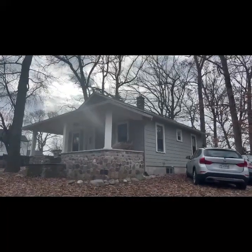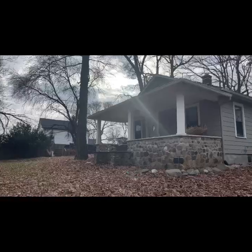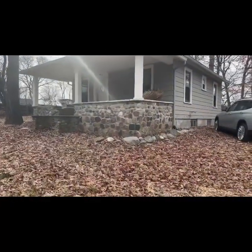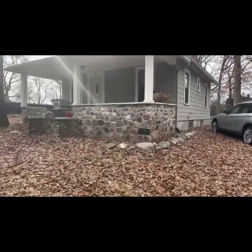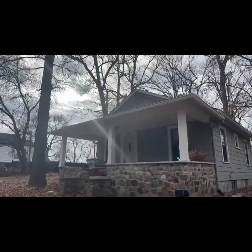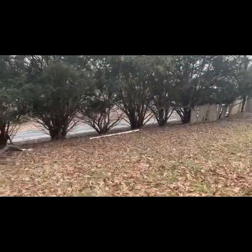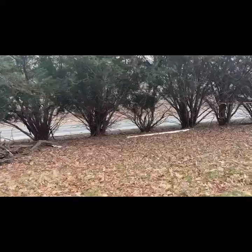Let's go ahead and flip this around and take a look. Here's the house itself. It's got a nice stone porch here. It's a bungalow, nothing enormous, but it looks to be in decent condition from what I can tell from the outside. You can hear the traffic noise a little bit, but like I said, this isn't sitting right on the street. There's a bit of setback behind it.